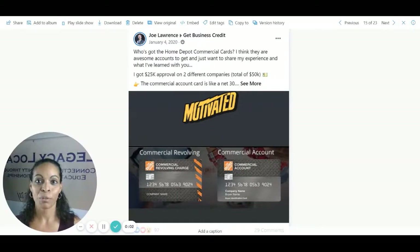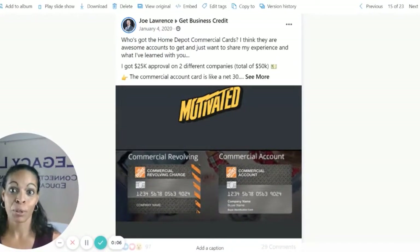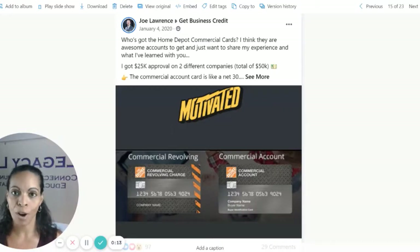This is what your Home Depot approval looks like. Here is an example of an approval for a Home Depot commercial account — this business owner actually had two different accounts, $25,000 apiece, for a total of $50,000. He worked very hard establishing his business credit profile to get these limits approved.